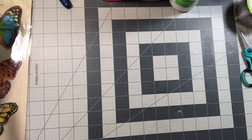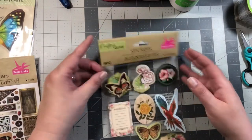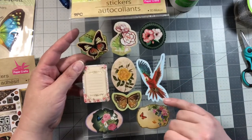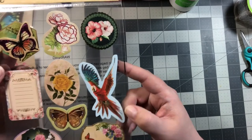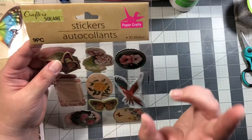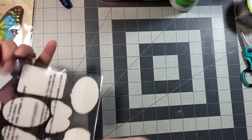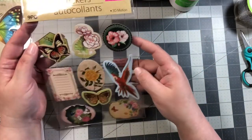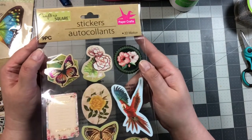Then I bought this set of stickers. It has some butterflies and a big parrot, which I thought was really adorable. You get nine pieces and they're called 3D motion because they actually are 3D — some have a little piece on the back that elevates them so they look three-dimensional. I thought these were really pretty.